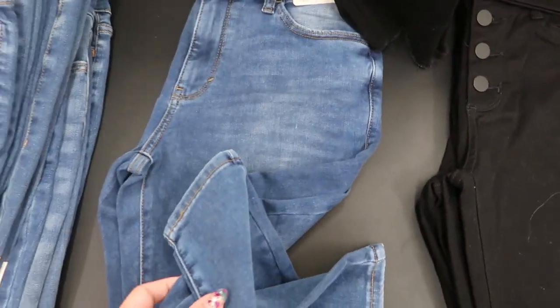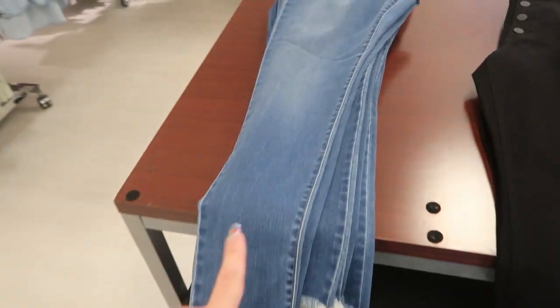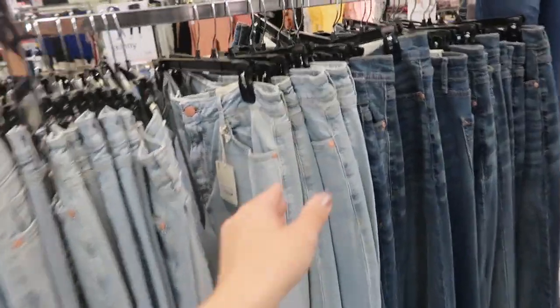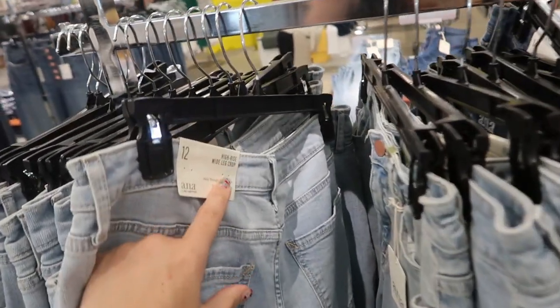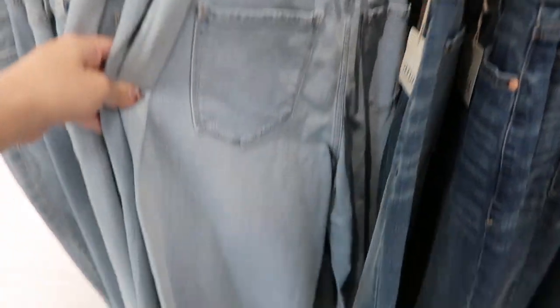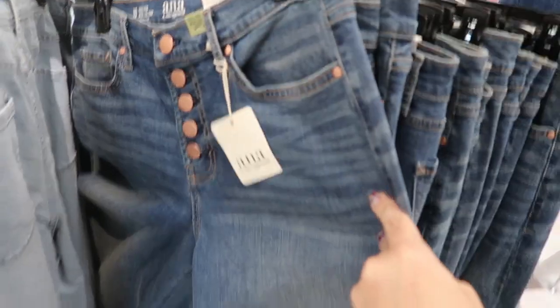I love that color. If you're done with skinny jeans, they also have wide-leg jeans by Anna - high-rise crop. They have them in chambray and also in mid-tone. Moving on to the jewelry - the jewelry is 40% off.